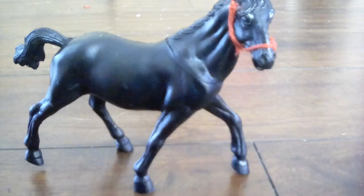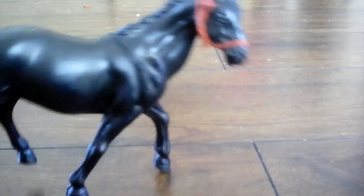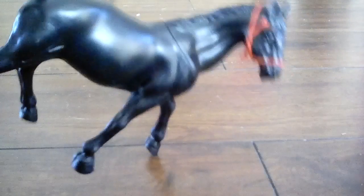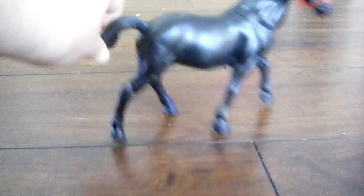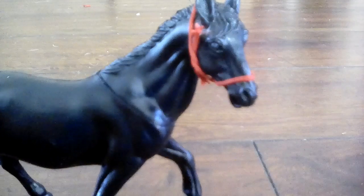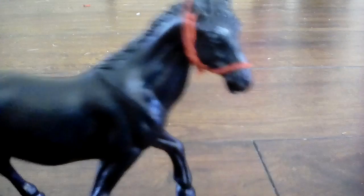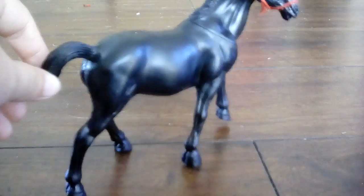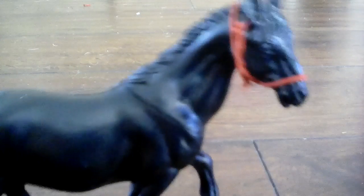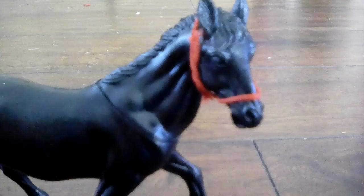Hey guys, so today I got this gorgeous horse from Dollar Tree. It's the only black horse I saw — I've never seen it before. Its name is Legend, I named it that. And I took some string and just tied it, and I took the tag off too, but I got it today. It's a boy. He's very gorgeous.